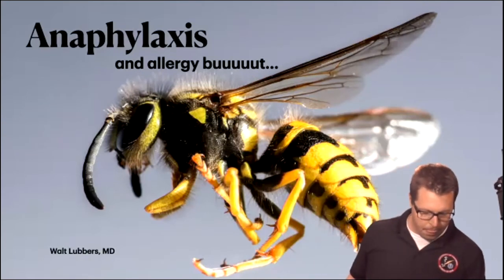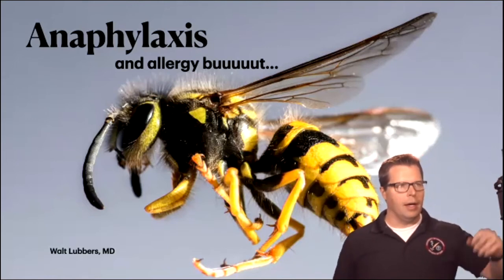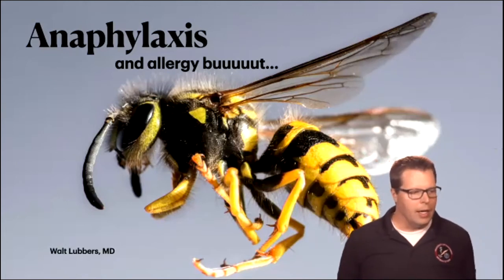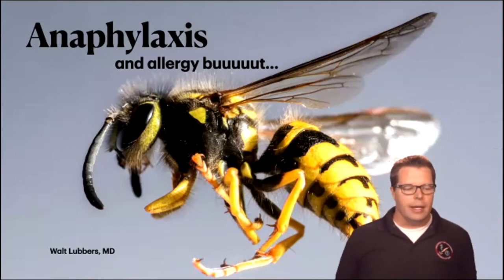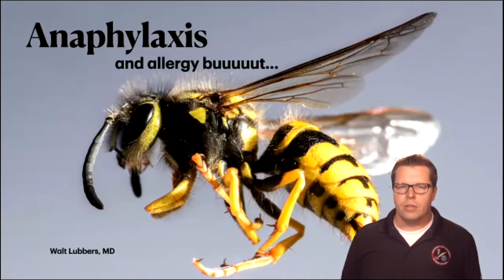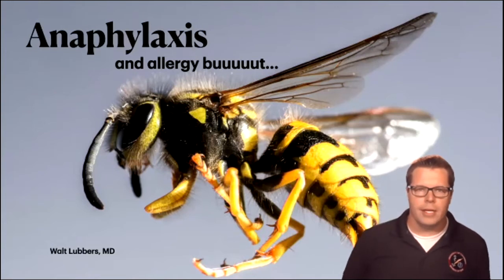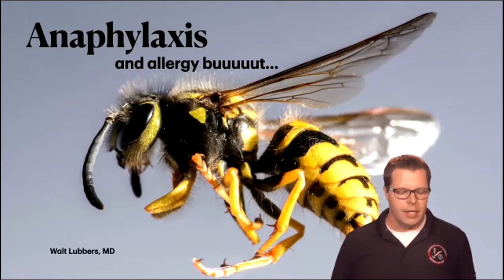I wanted to talk about one more summertime thing here, and that is anaphylaxis. This is a relatively short topic, and we'll try to finish up just a minute after since we got started just a minute late. Anaphylaxis, I think, is one of those things that is critically important — probably like heat emergencies. It doesn't kill a lot of people, but when it does, it's pretty sensational and kind of a tragedy because there's a lot of stuff that we can do for folks that sometimes just doesn't happen.